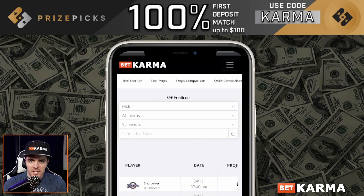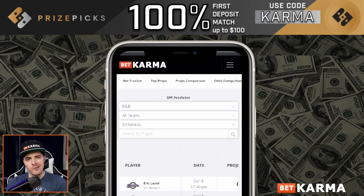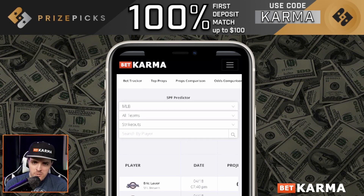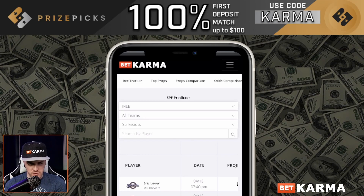Hey, what's up guys? It's me, Travis, with BetKarma.com with another MLB prop play of the day using, once again, our number one top-ranked, most accurate SPF predictor, also known as the Monkey Night Fight predictor or the Price Picks predictor.